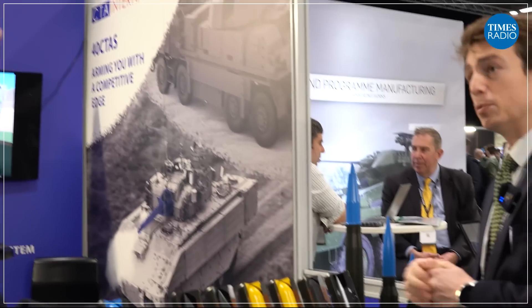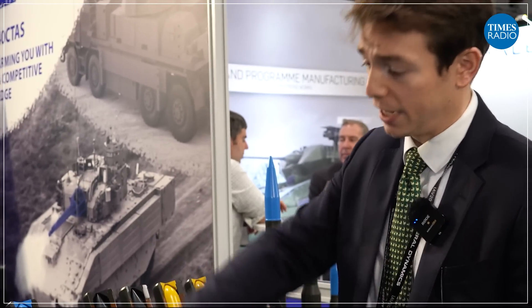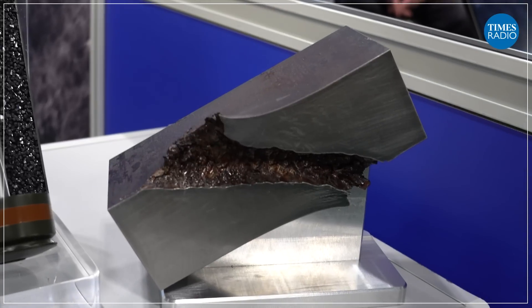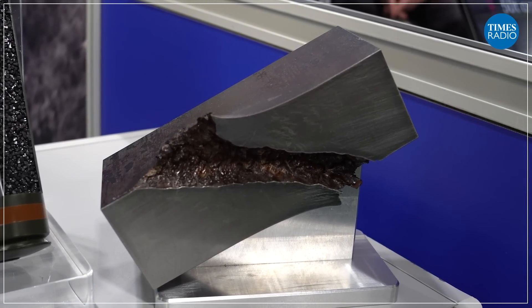One of the benefits for the operator is that this can also be reloaded within the protection of the vehicle itself. So when you've used the available ammunition, you can reload under the protection of the vehicle. Reload is really easy for the operator to do — it operates a bit like a vending machine, it's just a case of inserting a round when the ammo loadout has been used.